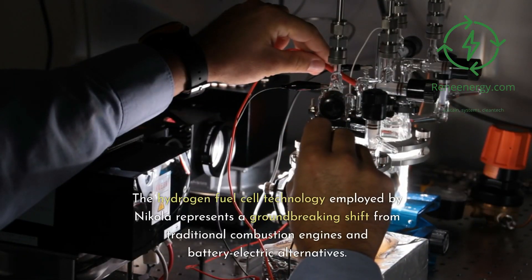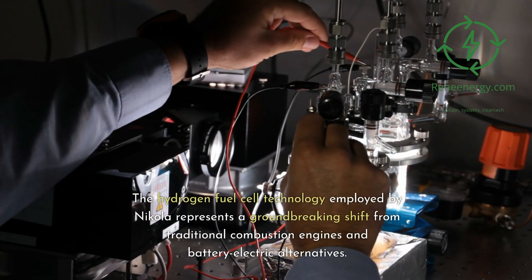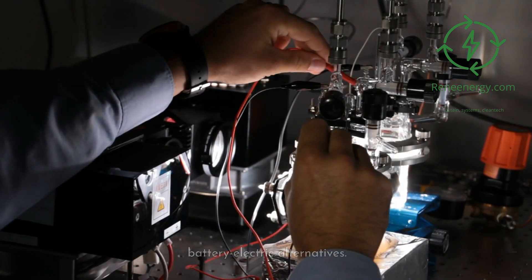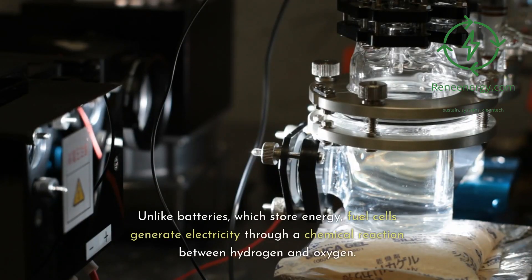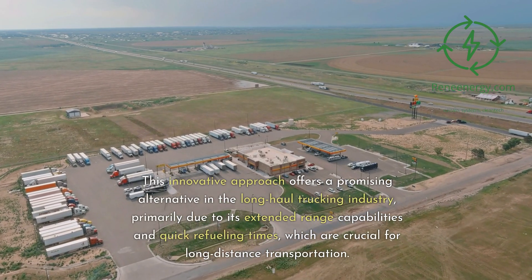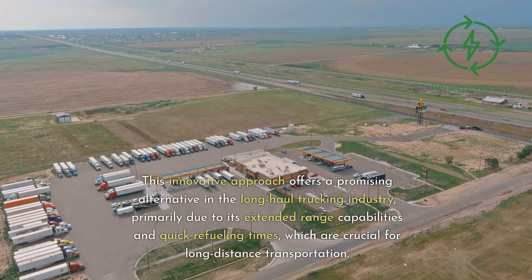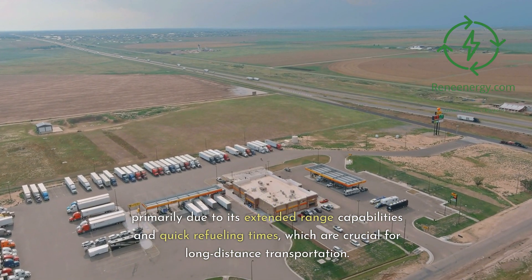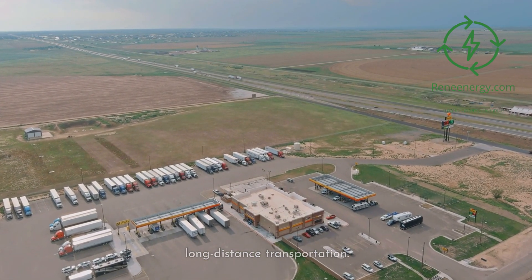The hydrogen fuel cell technology employed by Nikola represents a groundbreaking shift from traditional combustion engines and battery-electric alternatives. Unlike batteries, which store energy, fuel cells generate electricity through a chemical reaction between hydrogen and oxygen. This innovative approach offers a promising alternative in the long-haul trucking industry, primarily due to its extended range capabilities and quick refueling times, which are crucial for long-distance transportation.